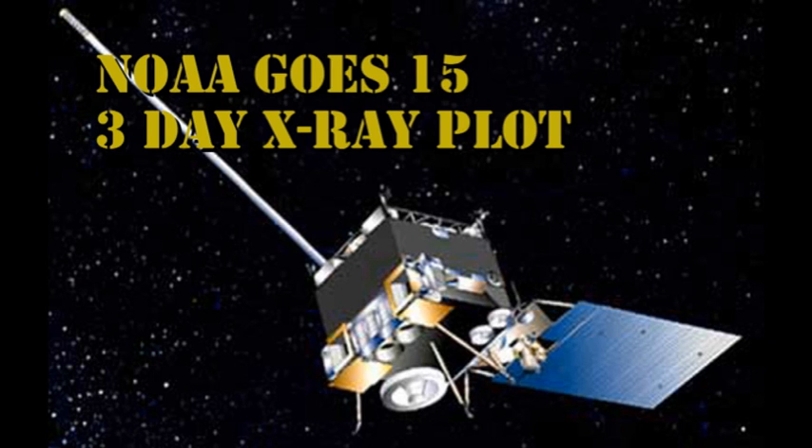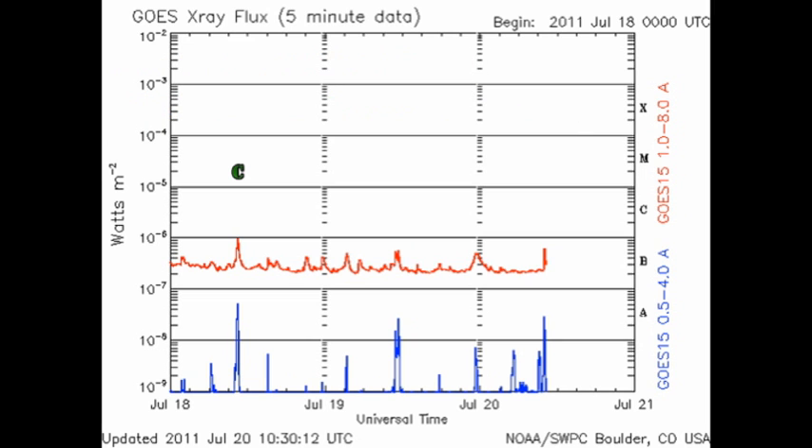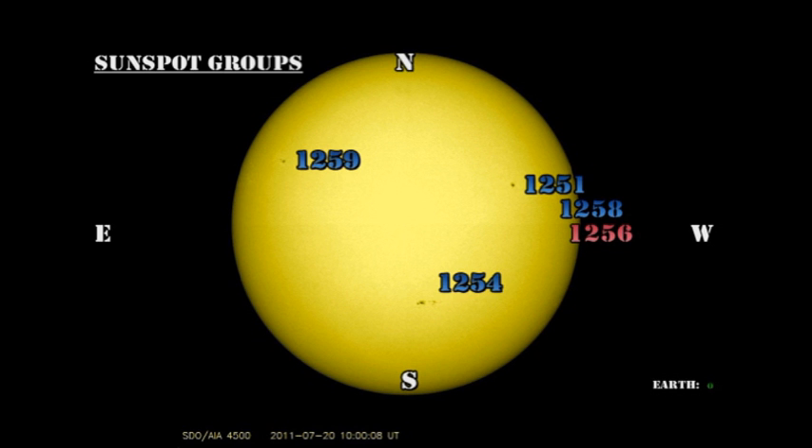Yesterday, after getting a nice C flare, the Sun has gone quiet again, producing a series of B flares. Have we seen this pattern before or what? So let's take a look at the sunspot regions and see what's going on.